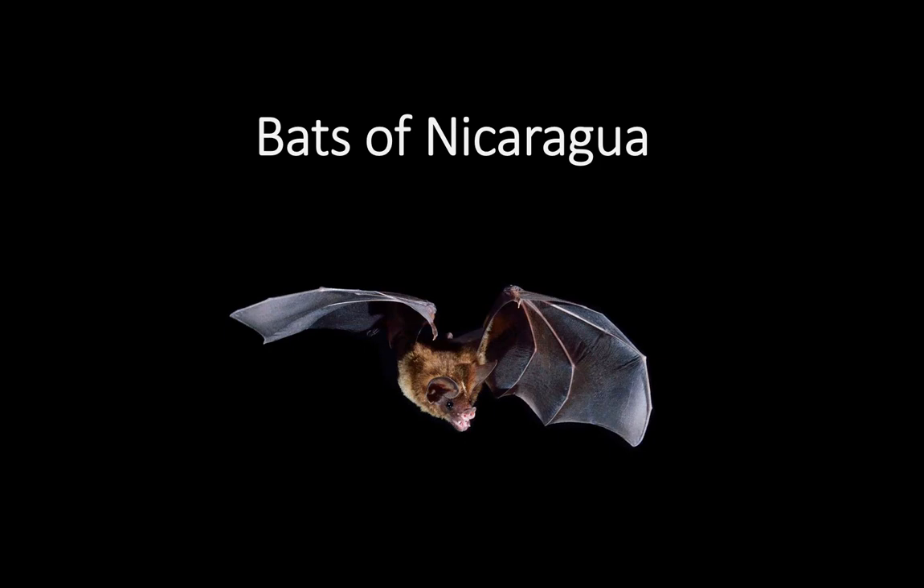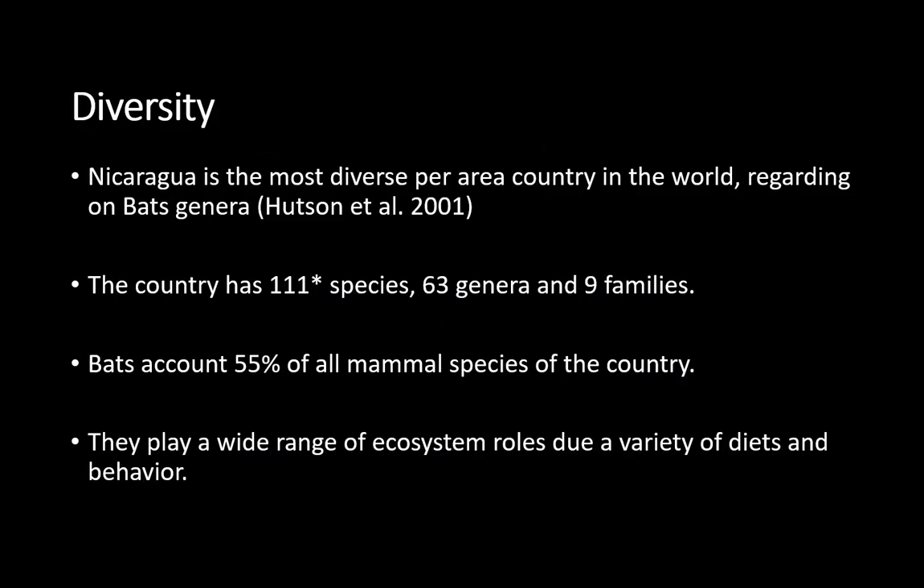Hello, welcome back everyone. This is the second video of the presentation about bats in Nicaragua, and I just want to focus on this and show you a bit of the diversity of species that we have in the country. I was very lucky to be born in a country with such bat diversity, so it's a real pleasure to work with them. Nicaragua is the most diverse per area country in the world regarding bat genera.